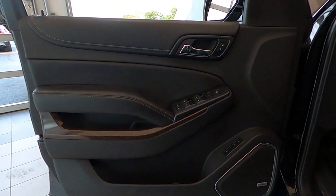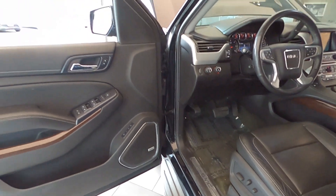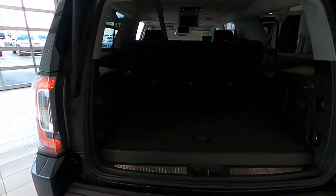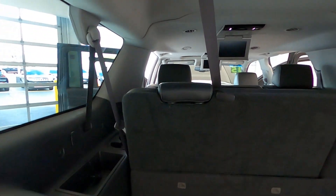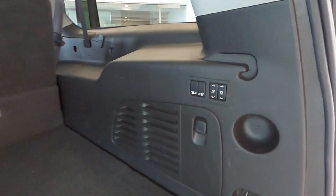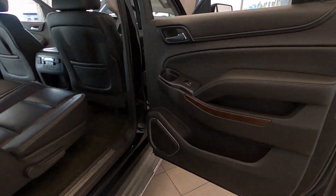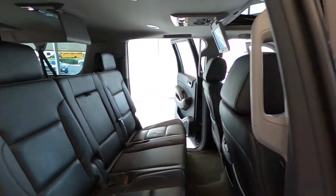Mirrors outside are heated, power adjustable, power folding, and driver-side auto dimming with integrated turn signal indicators and ground illumination. It also has rain sense front wipers, rear climate controls, power rear liftgate. Safety features include stability control system with brake assist, traction control, rear cross traffic alert, side blind zone alert sensor with lane change alert sensors, and deep tinted glass, plus lots more.